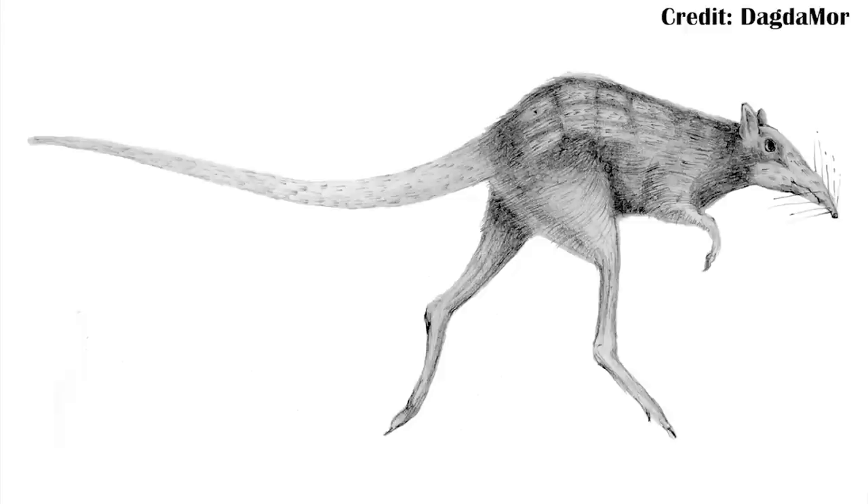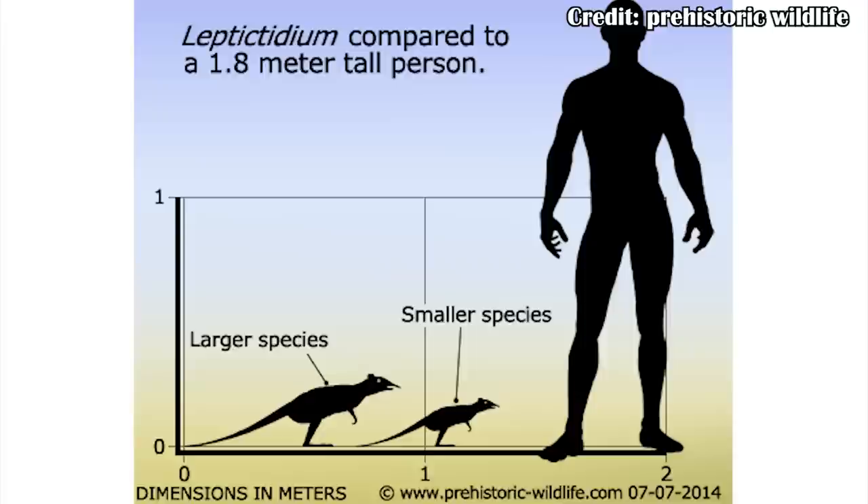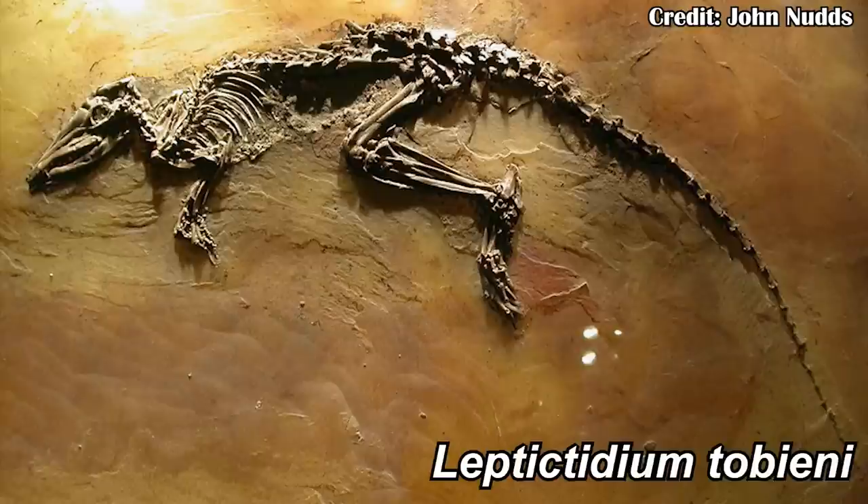But Leptictidium wasn't quite as simple as just a big Sengi or big elephant shrew. While yes it was bigger, it was also probably bipedal based on the fact that the back legs are a lot longer than the forelimbs. Elephant shrews today are really, really small, whereas Leptictidium, while still a relatively small mammal, could get almost three feet long in the largest species, Leptictidium tobieni. This is one of the three species from the Messel Pit, and we have an entire fossil of it, meaning we can measure it really accurately for its total size.